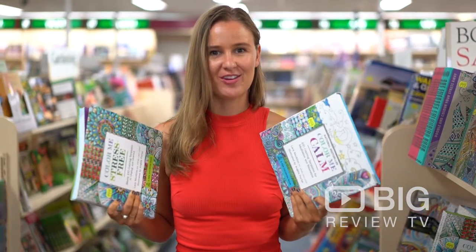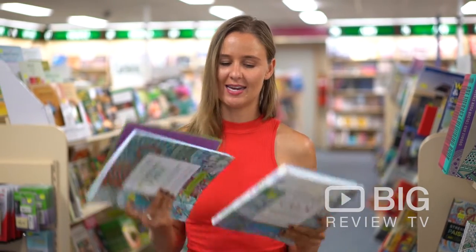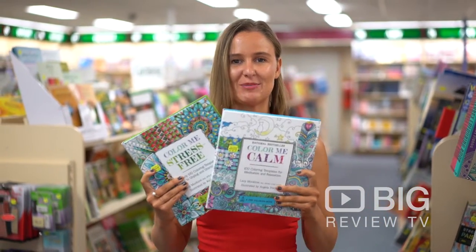It's fabulous! Why don't you download the Big Review TV app, come on down, check out the Book Barn in Rosebud, and let them help you out with a special book.